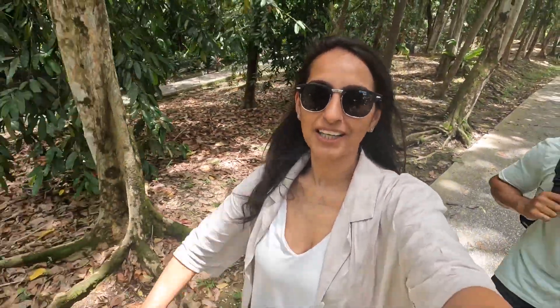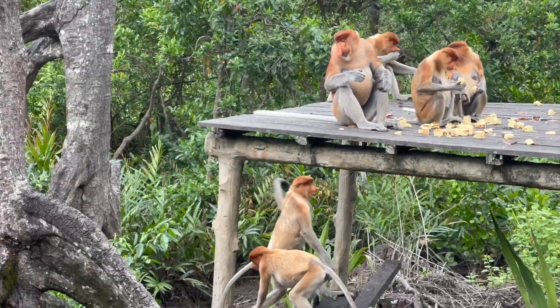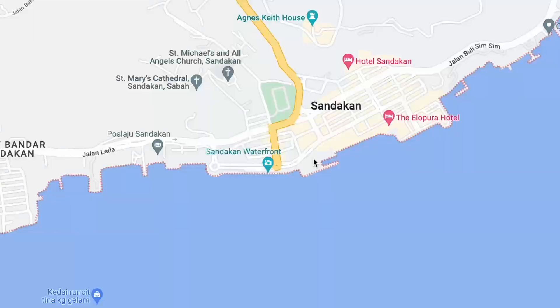Hello people and welcome to this video. We are going to share with you the top things, the must-dos when you're here in Sandakan. Stick around till the end to see all the things you can do here in this beautiful town of Sandakan.